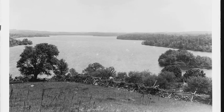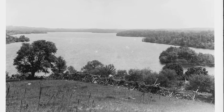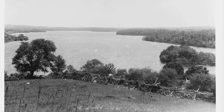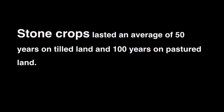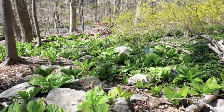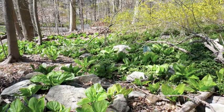Despite the huge quantity of rocks deposited by the ice sheet, the supply of stones in the soil was not infinite. On long-established farms, the stones would eventually arrive in fewer and fewer numbers each year. Some estimate that the stone crops lasted an average of 50 years on tilled land and 100 years on pasture. However, if a plot of land was abandoned before this could happen, stones could still be emerging every spring to this day.